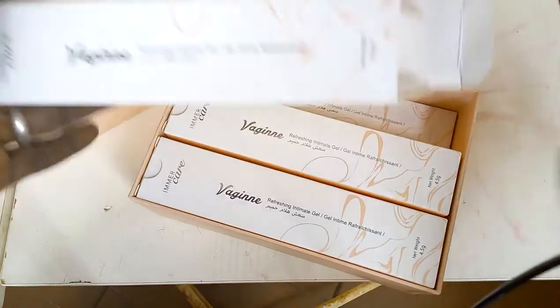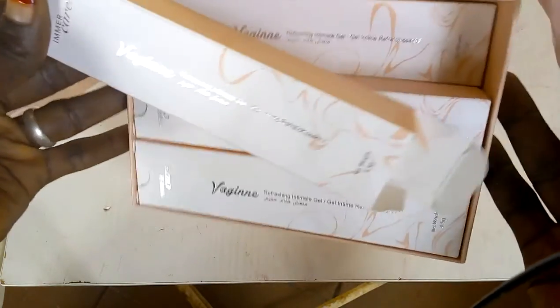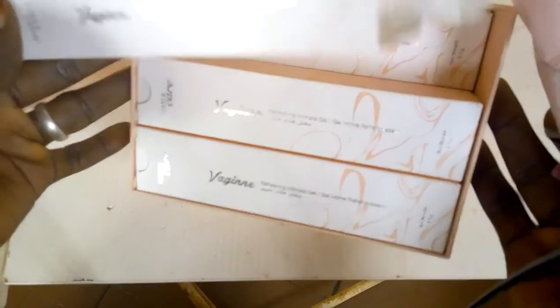I want to present to you and show you how to make use of Virgin. It actually comes in a pack like this. This pack contains six boxes and you have to use one a day, so if you are using this box you are going to use it for six days.